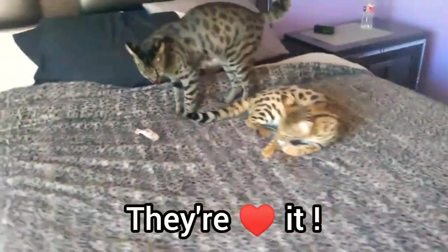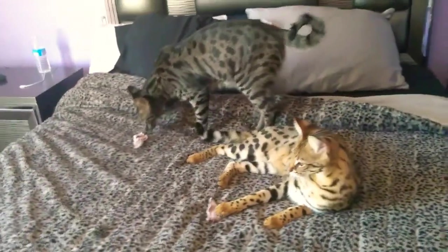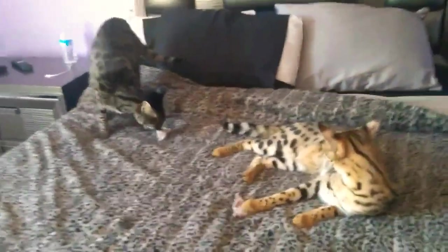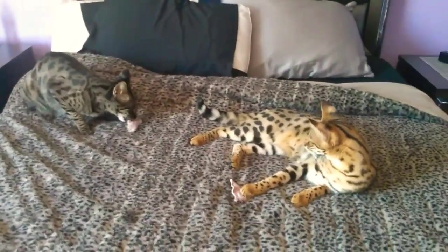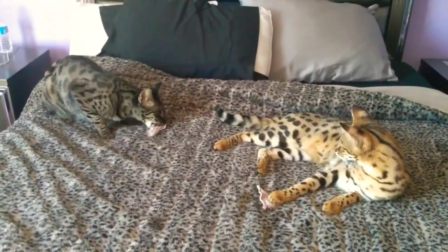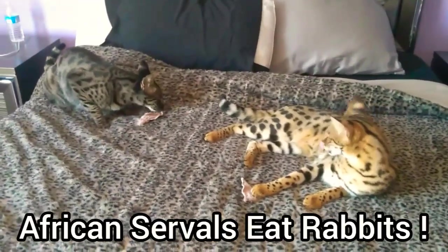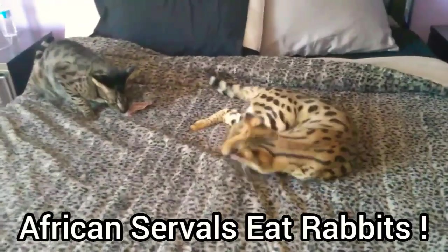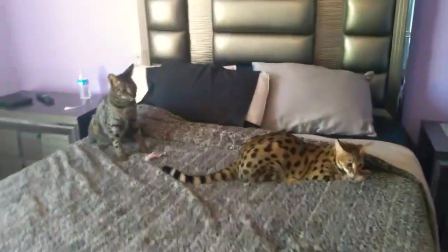I would suggest you guys, if you have cats — they don't have to be Savannahs — or even a dog, because they're actually dog treats. But in the wild, servals eat rabbits, it's one of their diets. So why not give an F1 Savannah cat a rabbit ear?